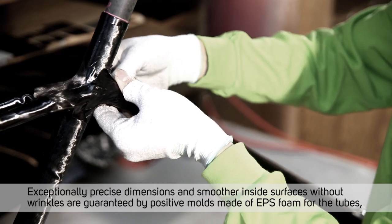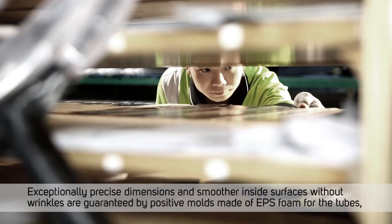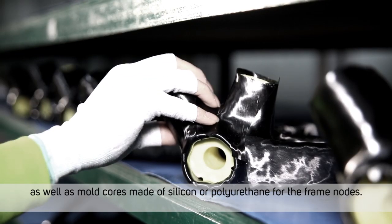Exceptionally precise dimensions and smoother inside surfaces without wrinkles are guaranteed by positive molds made of EPS foam for the tubes, as well as mold cores made of silicon or polyurethane for the frame nodes.